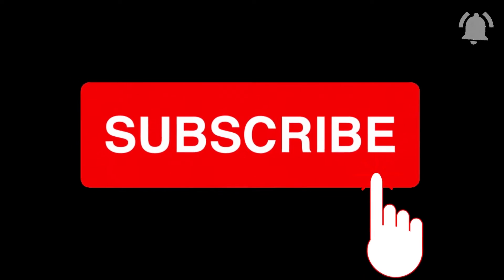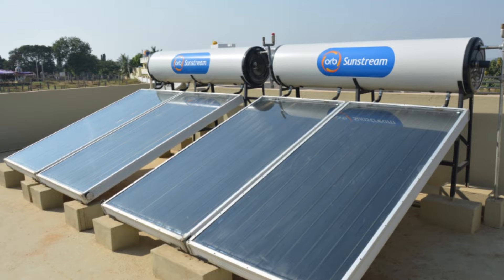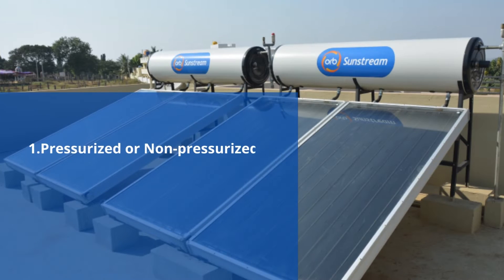First and foremost, while you are out to purchase a solar water heater, you need to look for three things. First, see whether you need a pressurized model or a non-pressurized model. Second, you should select whether you want a tubular model, that is ETC, or a flat plate model, which is FPC.